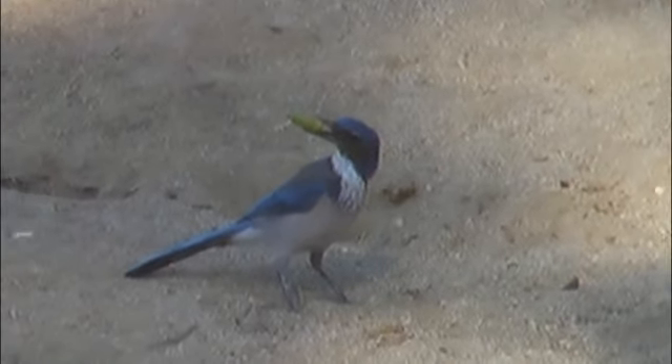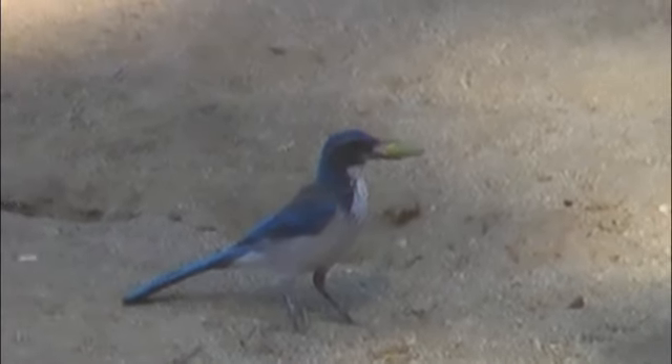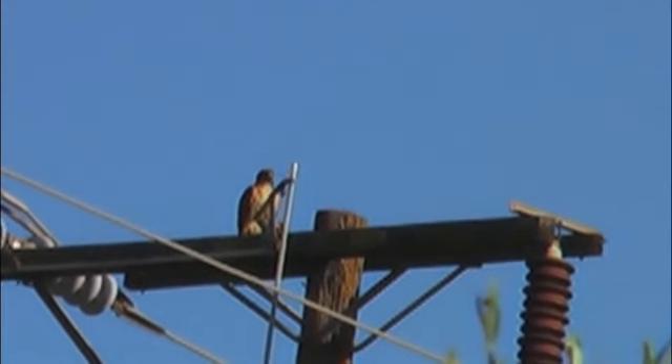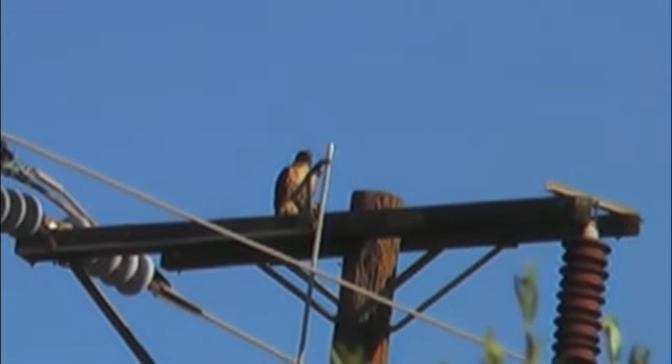A Western Scrub-Jay on the ground over there — he's carrying an acorn. He might store it underground and go back for it in the winter. There's a Red-tailed Hawk up on the pole over there. They love natural places like Hahamongna.